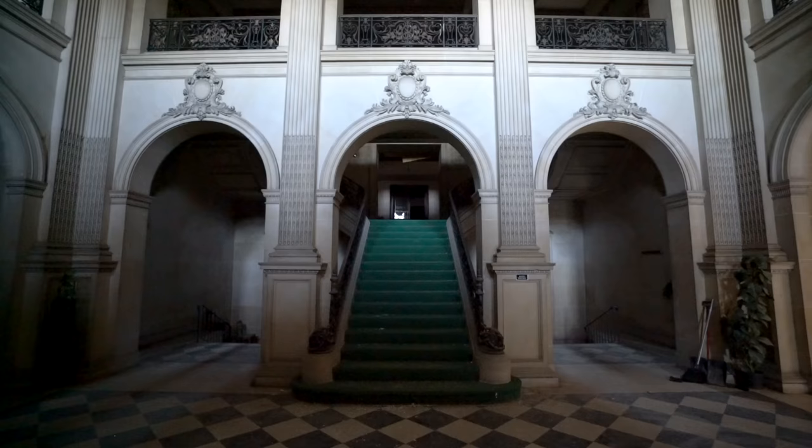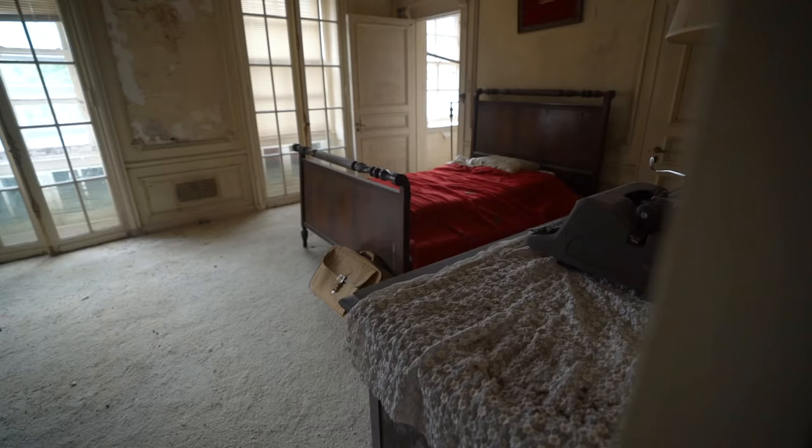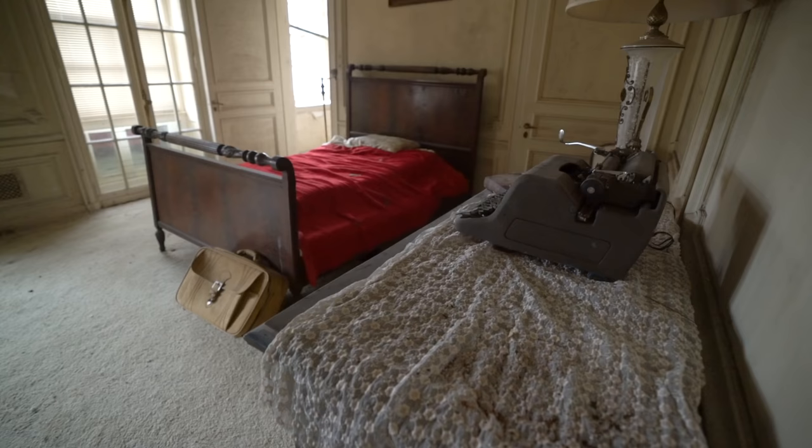This neoclassical revival mansion features 110 rooms, with 55 of them being bedrooms. And some of these rooms, to this day, are still fully intact — as if time stood still.